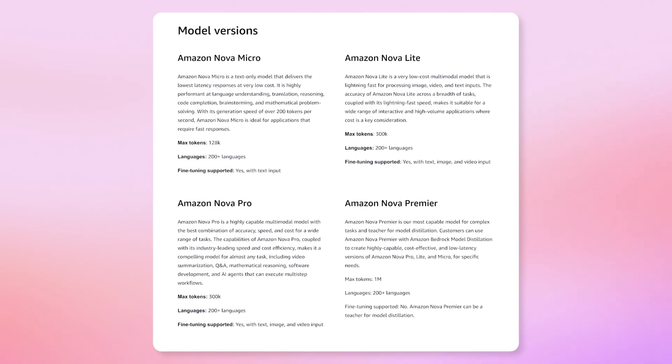Let's start with Amazon Nova. Amazon Nova is the new generation of foundational models from Amazon. The four Nova models are amongst the fastest and most cost-effective in their intelligence classes.